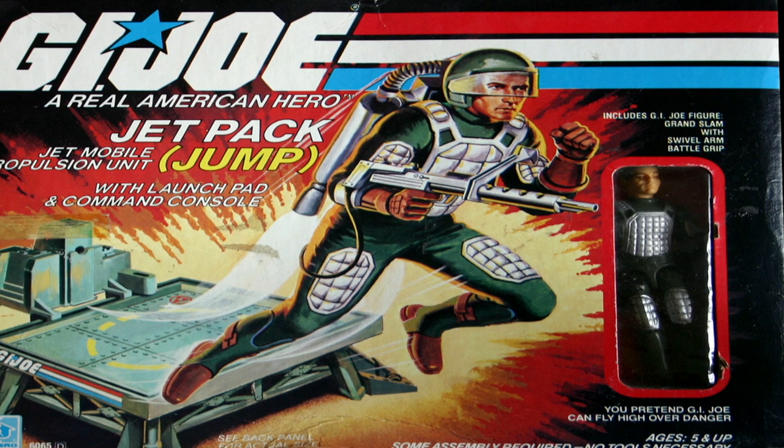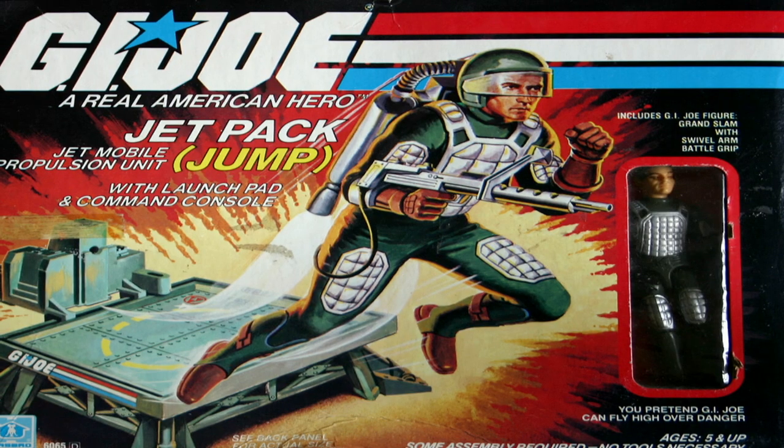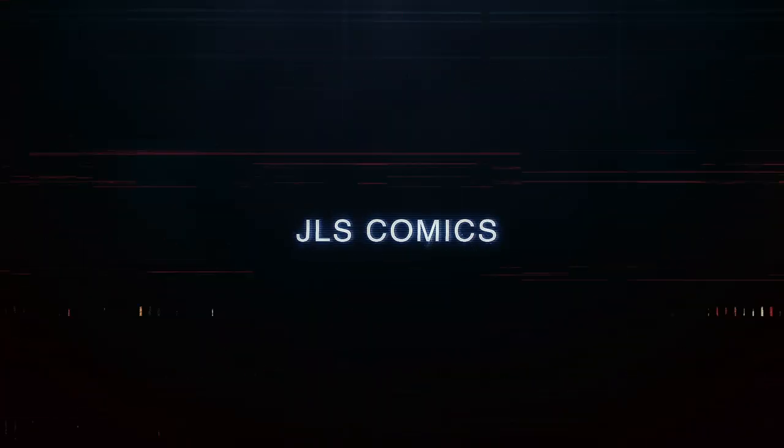Welcome to part 4 of this G.I. Joe: A Real American Hero series focusing on vehicles and their real-world counterparts. Thanks for watching JLS Comics. If you like the video, hit the thumbs up and subscribe. Let's jump into our story.